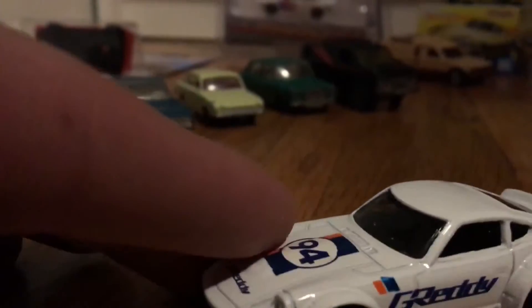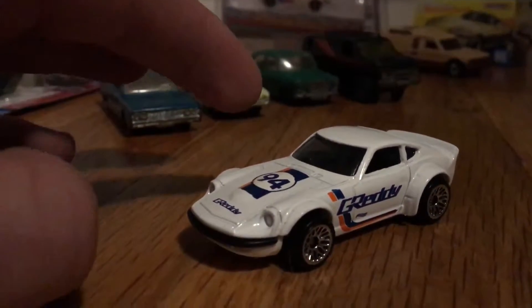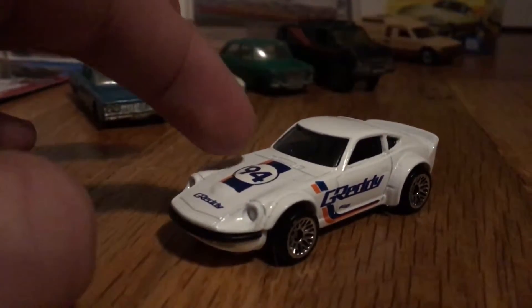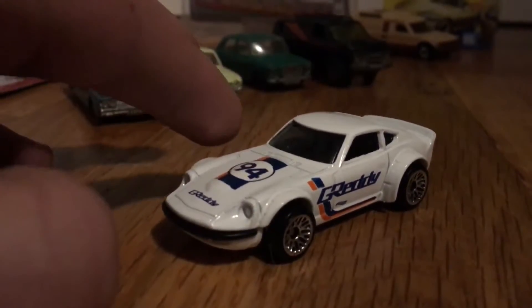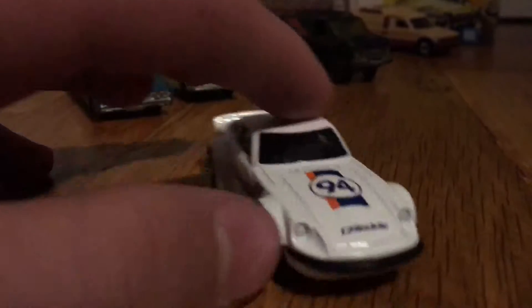I picked up and opened this Datsun Fairlady Z with a Greddy — you'll have to let me know how it's pronounced — but yeah, this is a pretty cool one that I had to get.